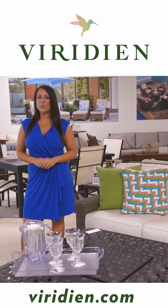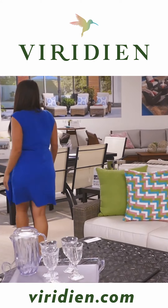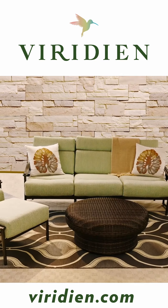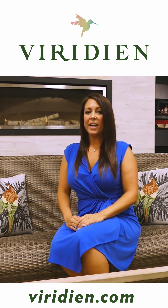Today, I'm here to give you a tour of the coolest showroom in the Carolinas. So let's get started. We have a large selection of deep seating options from traditional, transitional, to contemporary. Whether you are in the market for wicker, aluminum, or wood, we have high-end luxury brands to fit the look you're going for.